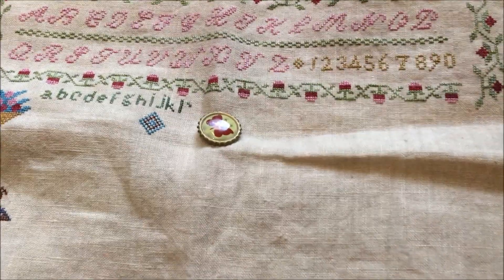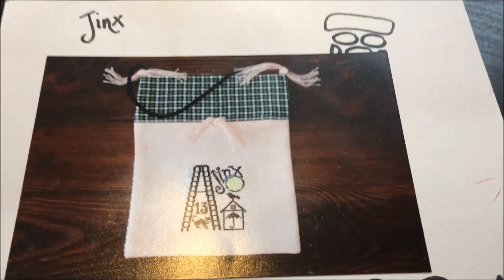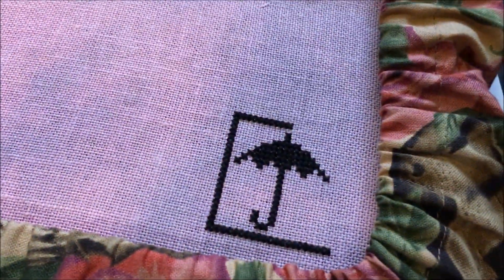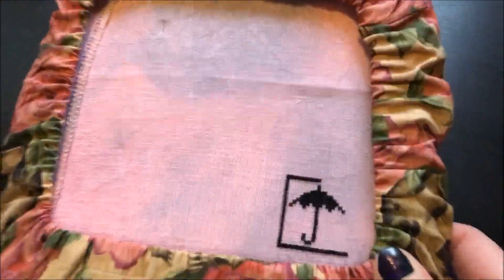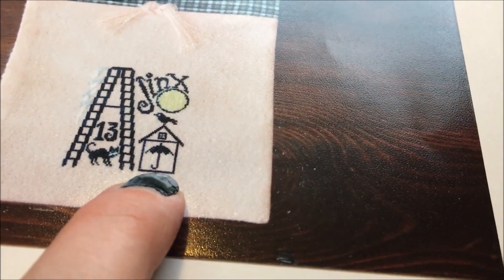Today is the 13th, so dark 13 stitching! Let me show you what I'm going to work on — I'm going to work on my Jinx pattern by Raise the Roof that I started last month. This is where I'm at; I haven't gotten very far. It's looking really purple but it's not — it's warmer than that. I've just got a little start on the little house with the umbrella inside.